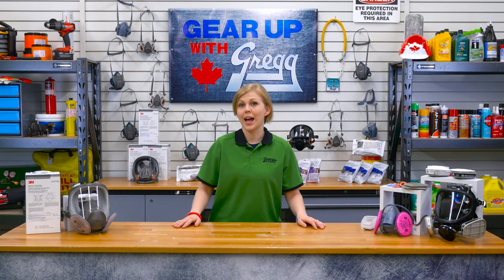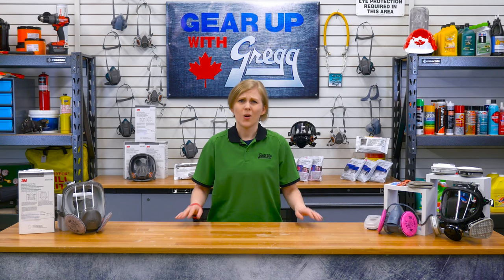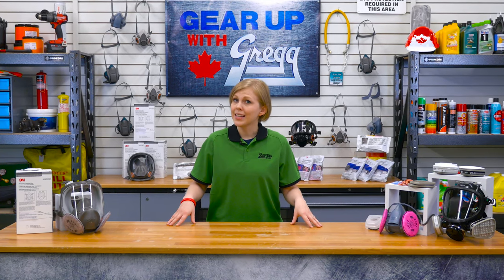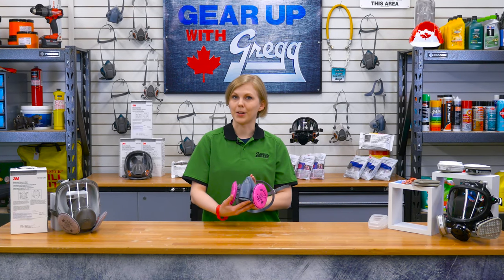Dust, chemicals and other particles in the air create hazards for workers, including the risk of lung damage, sickness, disease or even death. But these hazards can be eliminated with the use of a properly fitting respirator like this one.